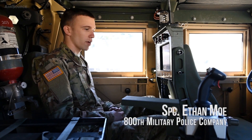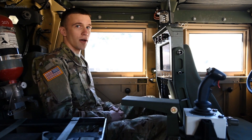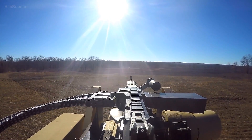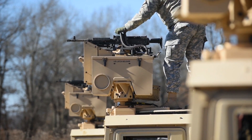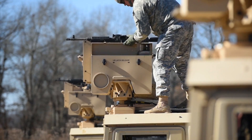This is the new gunner seat for the CROWS system. It used to be out the top — they were all exposed to enemy gunfire, the weather, and rollovers, which usually end up killing or seriously injuring the gunner. But with this new system, it's a lot safer in situations like that.